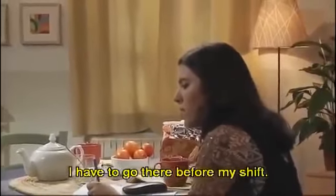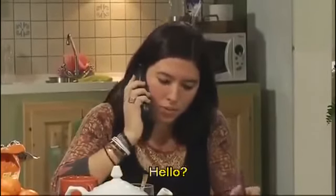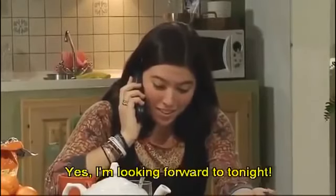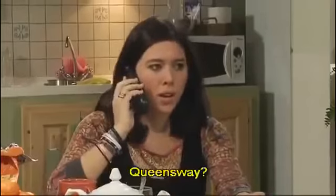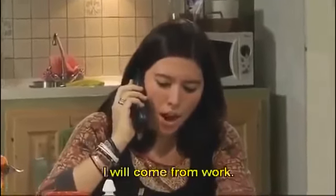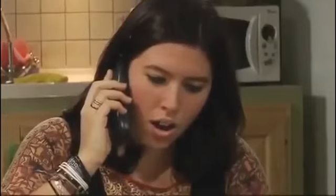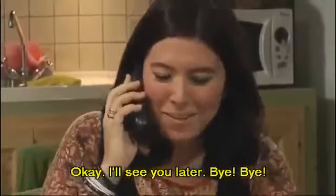I have to go there before my shift. Hello? Oh, hello, Chan. Yes. I'm looking forward to tonight. Where do you want to meet? Quint's Way. What time? That's okay. I will come from work — I finish at seven. Yes. How do I get there? Okay, I'll see you later. Bye. Bye.